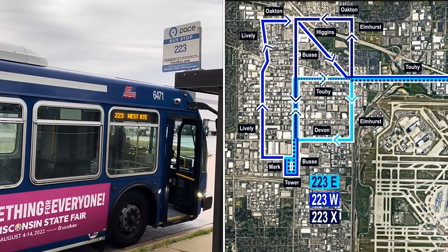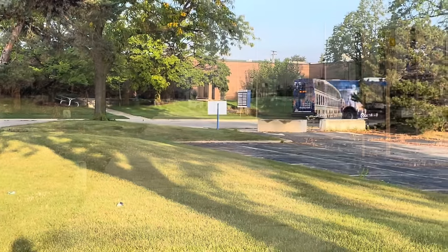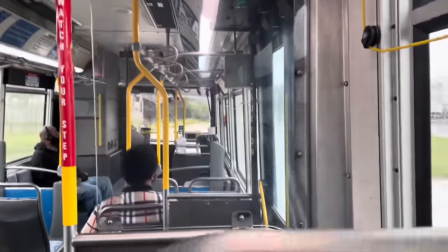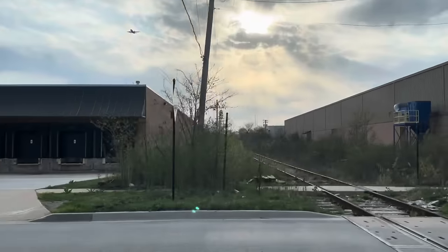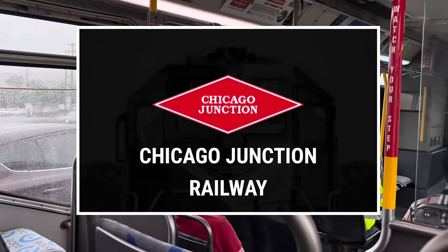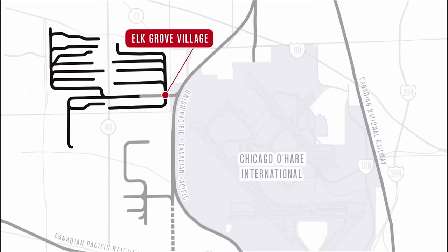Let's do the West Route this time since it's a little bit more interesting as it travels up Lively Street. What you'll notice here is that we cross railroad crossing after railroad crossing after railroad crossing — oh, and look, another railroad crossing. These tracks are all owned by the Chicago Junction Railway, which is a subsidiary of Progress Rail. Basically, it connects to that Union Pacific mainline that we saw earlier and provides rail access for all these industrial companies in Elk Grove Village. Occasionally, you'll see a little locomotive pushing one or two cars or just kind of running around by itself — it's really one giant shunting operation.